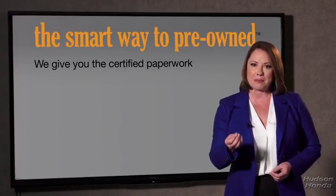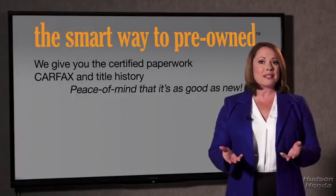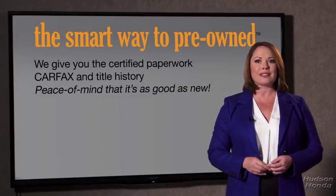The best thing I like about the Smart Way pre-owned, besides the great price I got, is that I know I bought a good car. Why should you worry if the odometer's been rolled back, or you're the victim of a salvaged or rebuilt vehicle, or worse, a washed title? We give you the certified paperwork, along with the CarFax and the title history, providing you with the peace of mind that your certified pre-owned is as good as new.